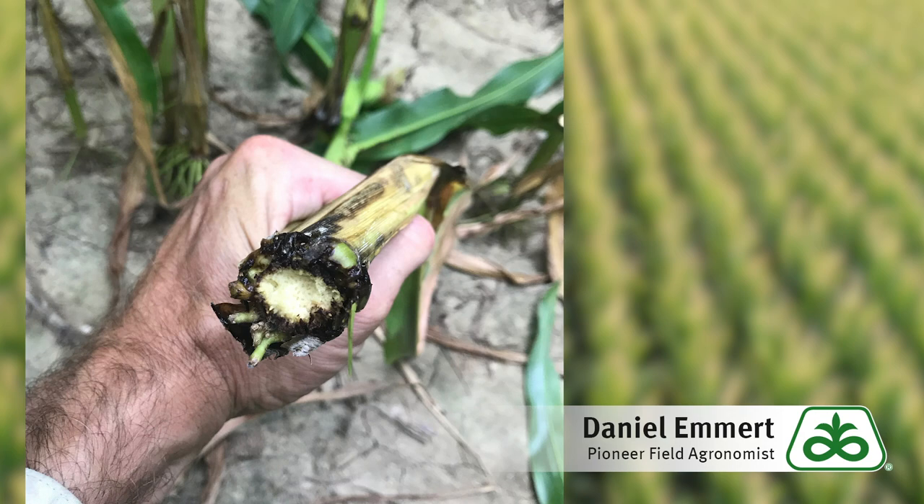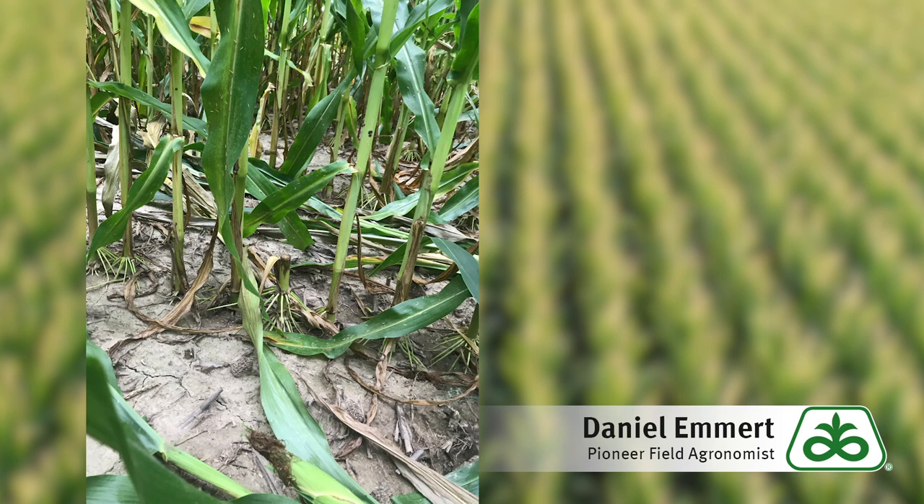We're seeing this disease worst in areas with prolonged periods of wetness from V4 to V9. Corn-on-corn fields are also affected worse.